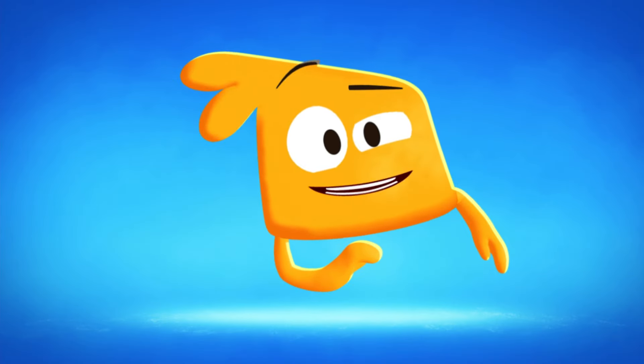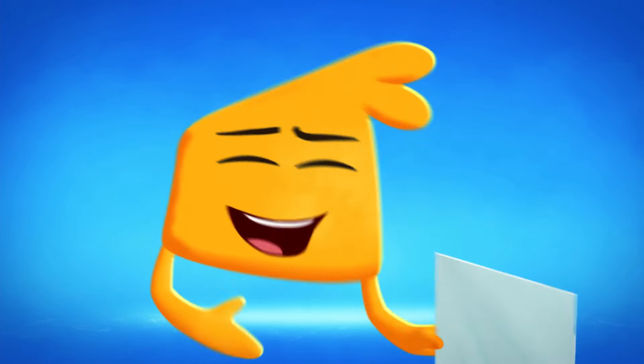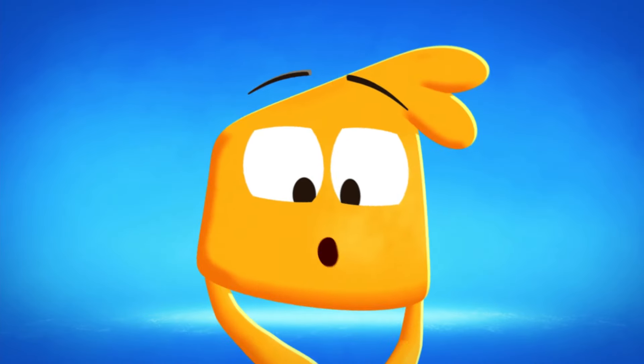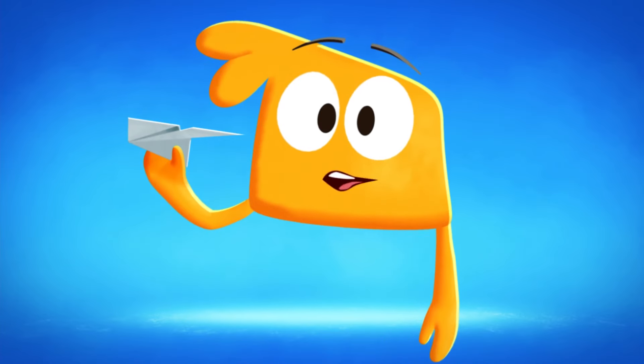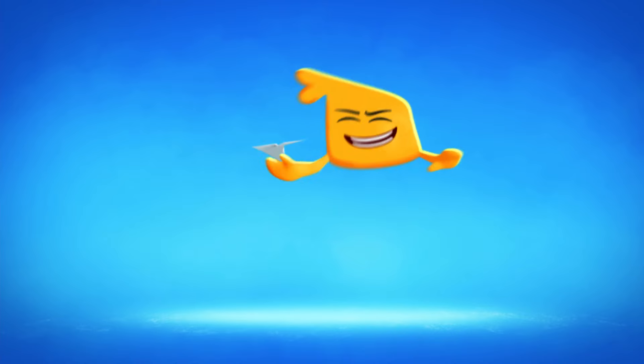Today I'm going to show you how to make a paper airplane! All you need is a sheet of paper! And you just fold here and there, and then you go this way, and done! Now let's see how far it goes! Stand back and prepare for take-off! YAH!